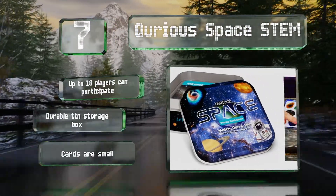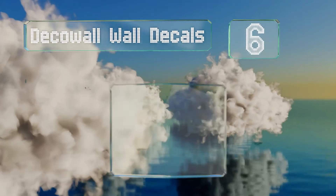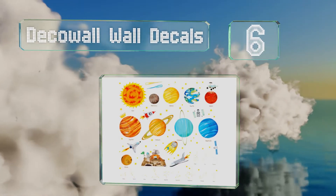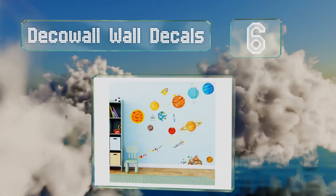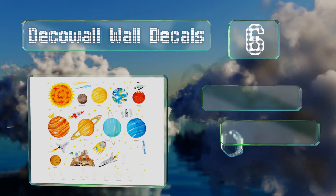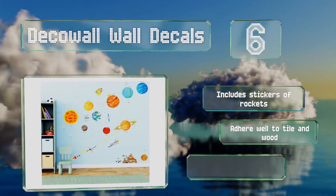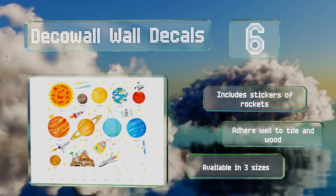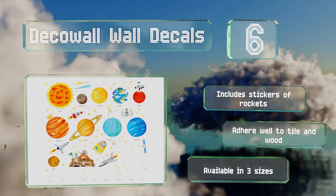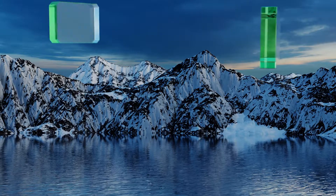But the cards are small. Moving up our list to number six, with the Deco Wall wall decals, youngsters will have fun decorating their rooms while gaining knowledge about outer space. They're easy for little hands to work with and you can remove and reposition them without leaving behind any messy residue. It includes stickers of rockets and these adhere well to both tile and wood. They're available in three sizes.